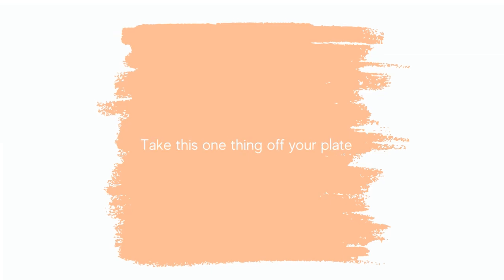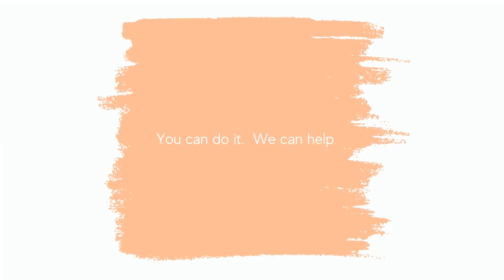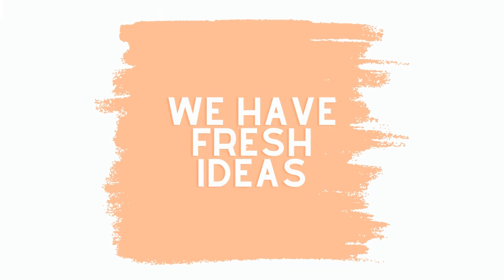We want to take this one thing off your plate. You can do it, and we can help. And we have fresh ideas to help make that happen.